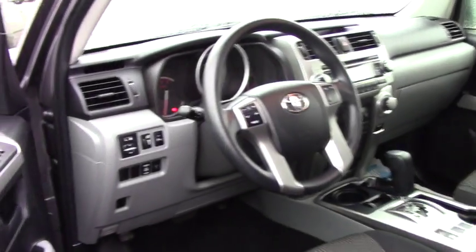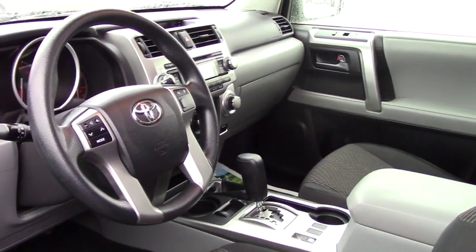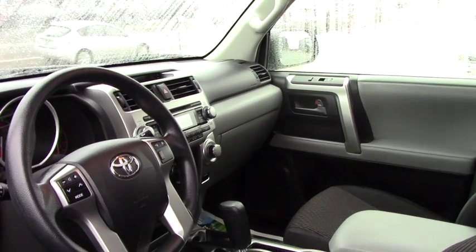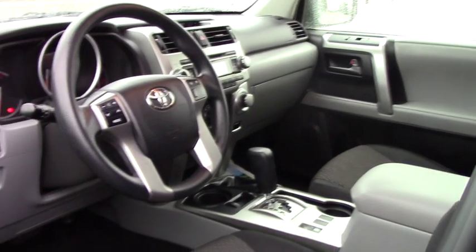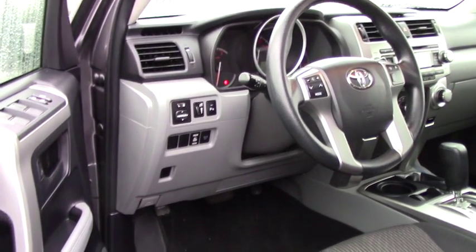In the vehicle you've got power locks, power windows, power mirrors, and all your hands-free controls on the steering wheel including Bluetooth. For media you've got AM, FM, satellite, auxiliary, and CD. This is a very clean car on the inside and out.